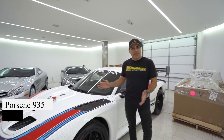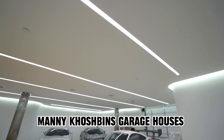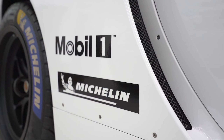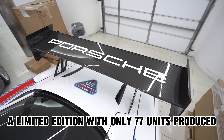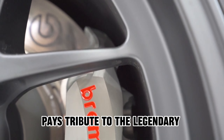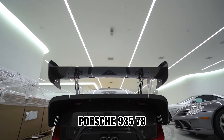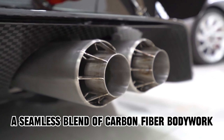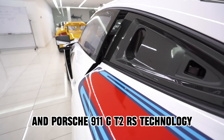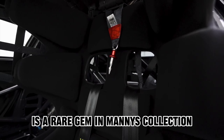In the realm of track-ready racecars, Manny Koshpin's garage houses the 2019 Porsche 935. A limited edition with only 77 units produced, this car was purchased for $829,000 and pays tribute to the legendary Porsche 935/78 Le Mans racecar. A seamless blend of carbon-fiber bodywork and Porsche 911 GT2 RS technology, the 2019 Porsche 935 is a rare gem in Manny's collection.